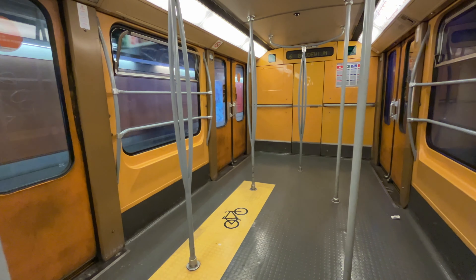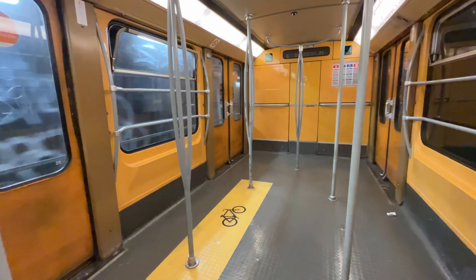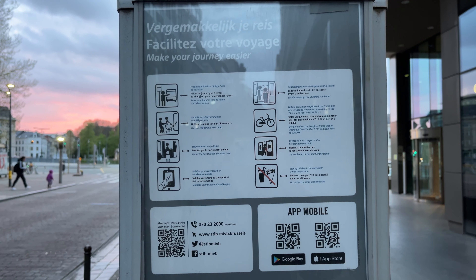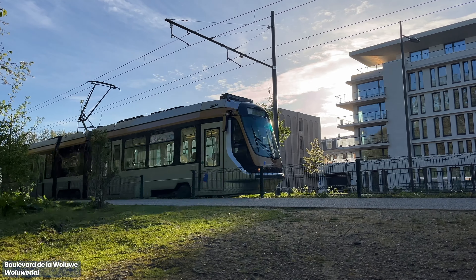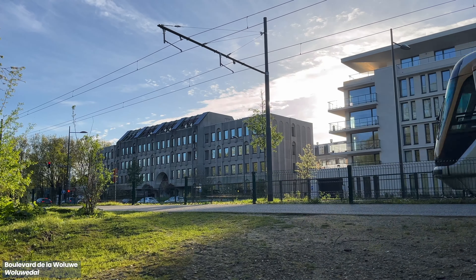Full-sized bikes can be brought into the metro and low-floor trams outside weekday morning and afternoon peak hours. Folding bicycles can be brought in anytime.